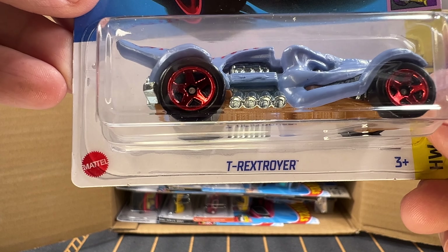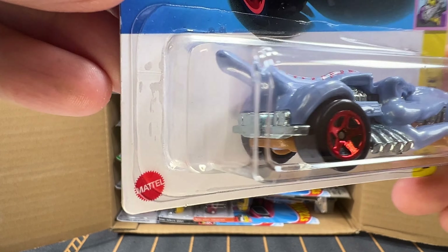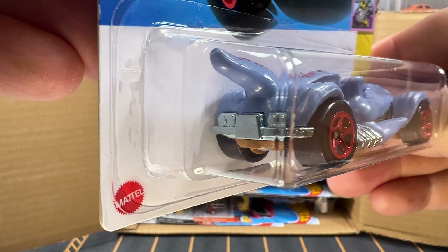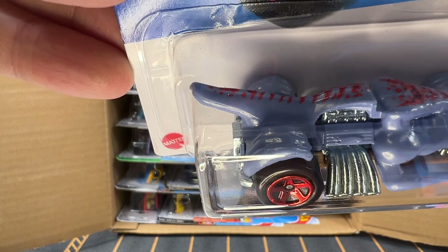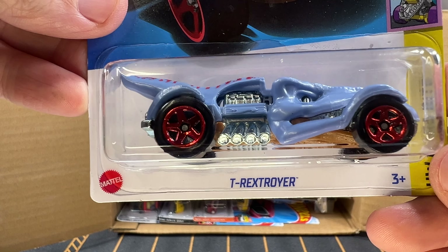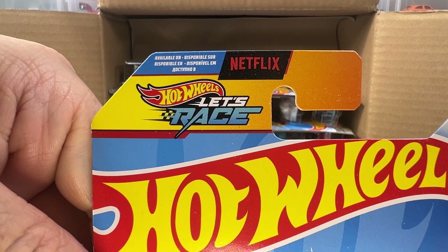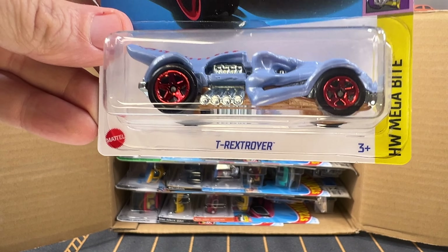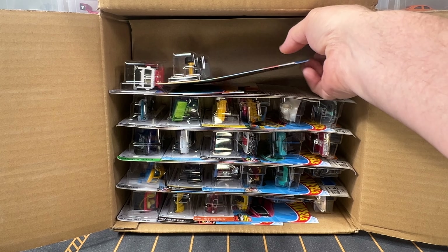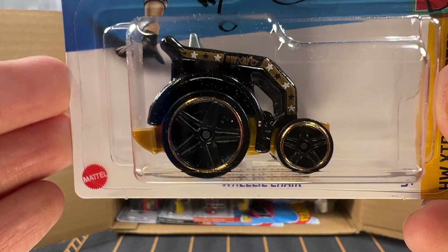This is T-Rex Troyer — this is a recolor in blue. The original color for 2024 is red. This is another car from the Netflix Hot Wheels animated show. And Wheelie Chair — now, Wheelie Chair here is also a recolor.